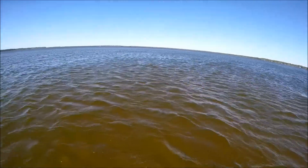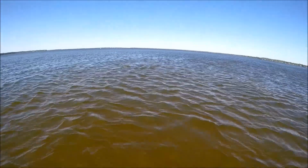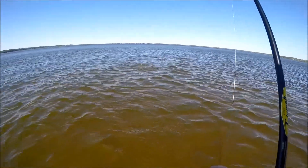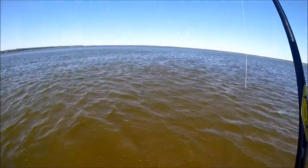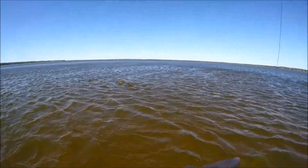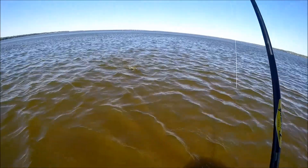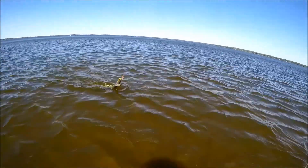Yup, snagged a big ol' gar on the tail. Oh great. That's a big one too — big ol' longnose gar on the tail. Look at that bad boy.